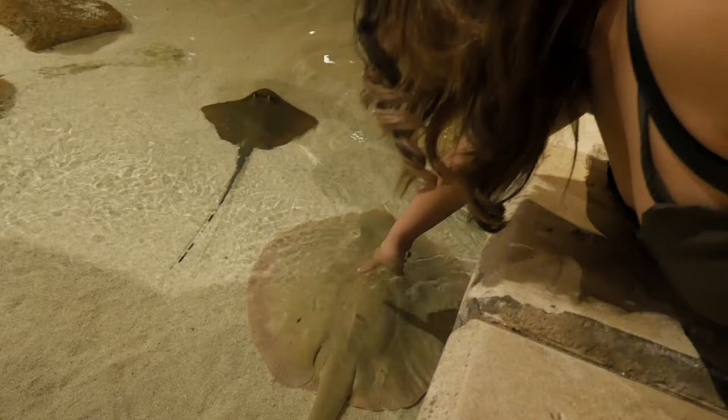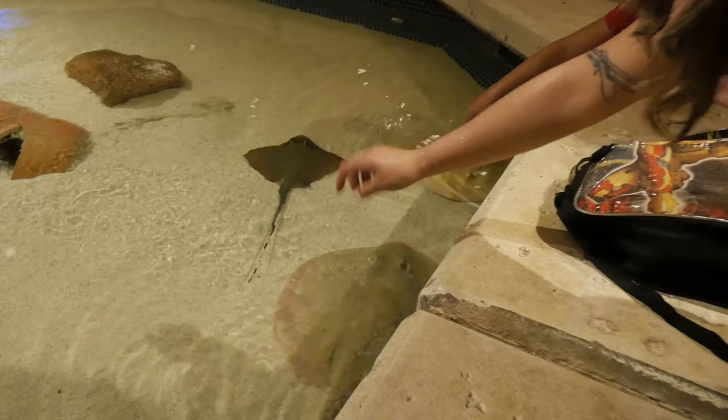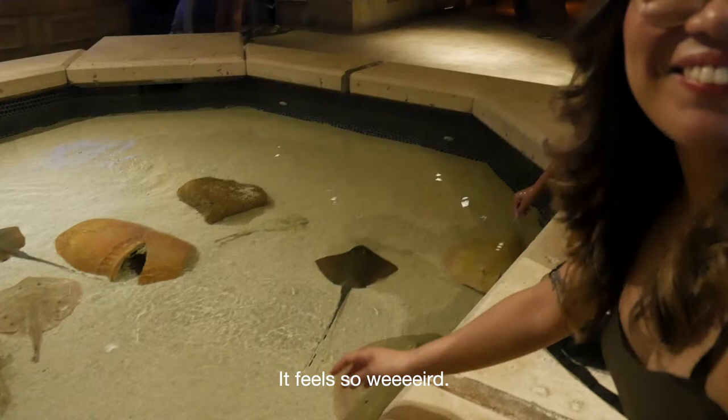Three of the best dudes. Just a little touch on their back. That feels so nice!